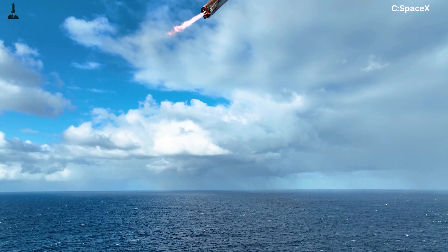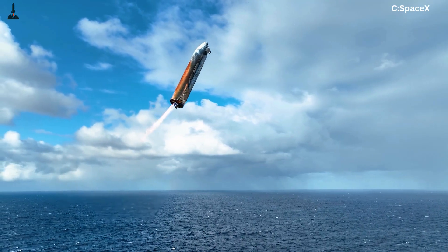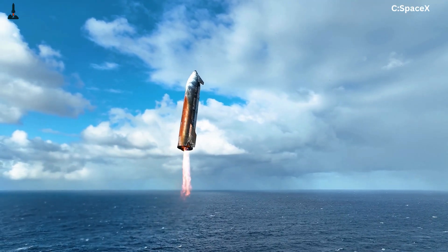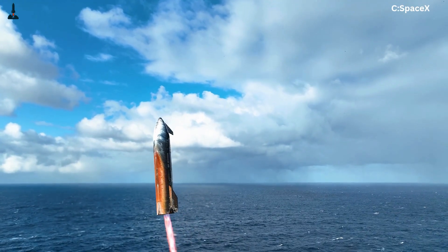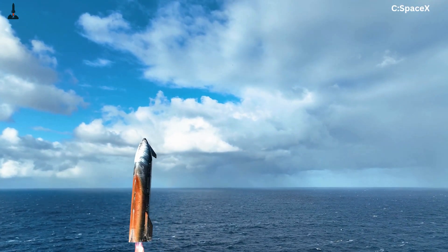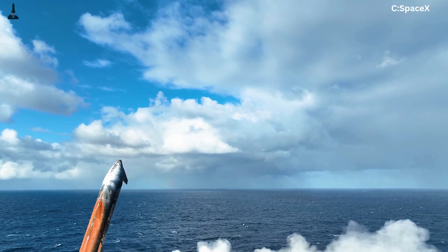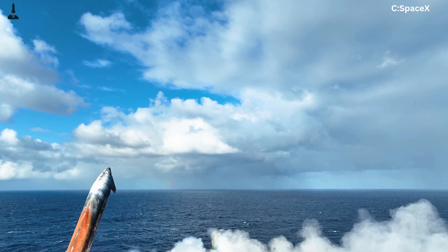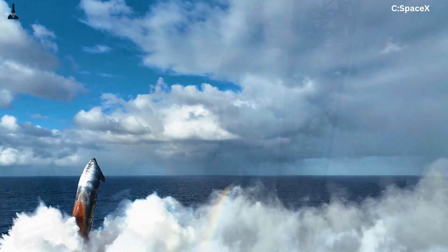Flight 10 laid the groundwork for what's coming. That mission achieved orbital velocity, demonstrated a flawless stage separation, and made it through a partial re-entry, surviving long enough to provide invaluable thermal and aerodynamic data before losing telemetry near splashdown. Engineers dissected every byte of that data to identify heat shield weaknesses and flap control inefficiencies, and those lessons now shape Flight 11's bold design refinements.